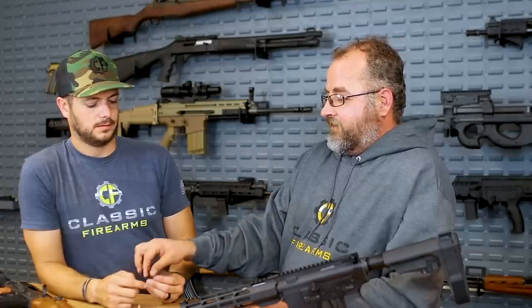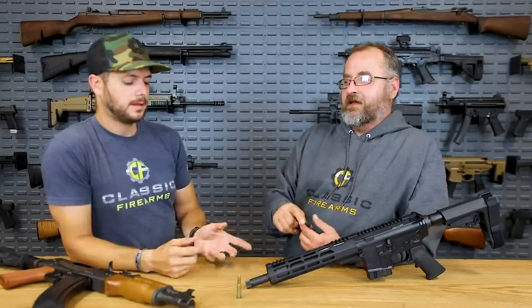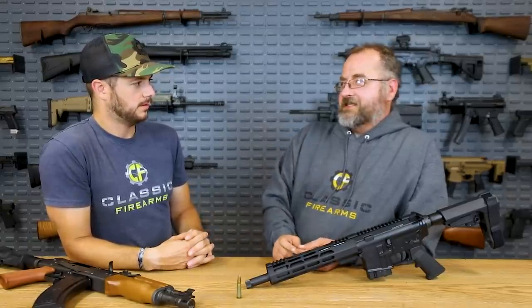When you compare 6.5 Creedmoor to .308 versus 6.5 Grendel to 5.56, there are some similarities. What makes 6.5 Creedmoor effective in the AR-10 is its good ballistic coefficient. In this case you have a lot of extra powder behind that round, so you're getting a larger bullet going faster - it's a great performer. It doesn't recoil any heavier than 5.56, maybe just barely noticeably. And compared to 7.62x39, certainly less recoil.